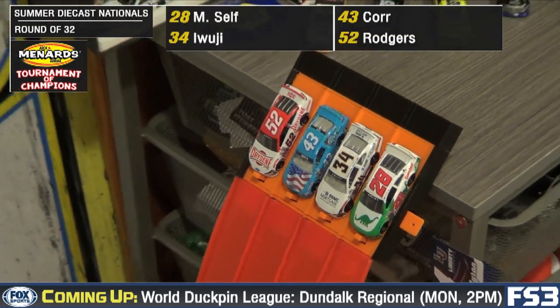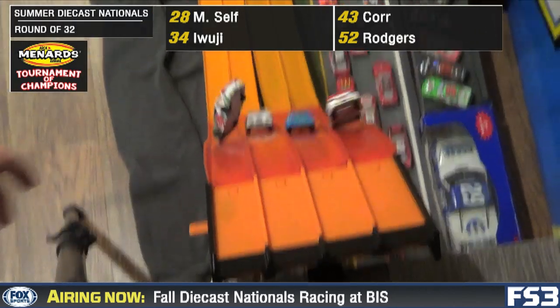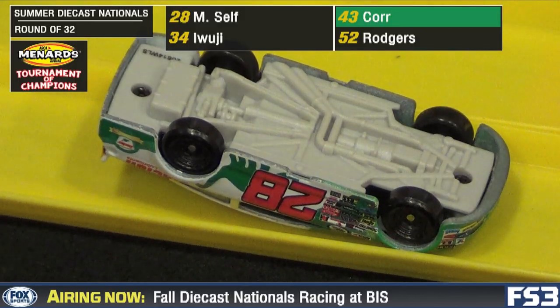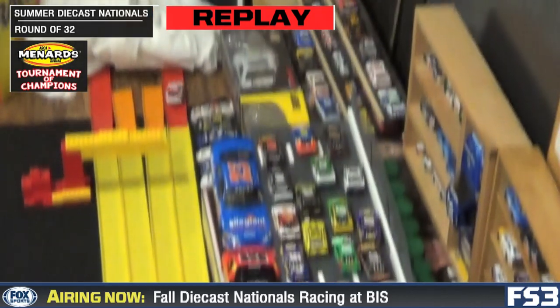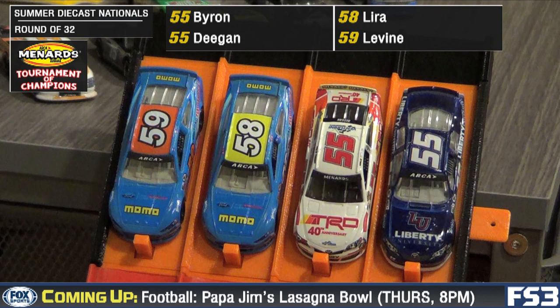Next up, another beautiful foursome: it's Michael Self, Jesse Awuji, Sean Core, and Will Rogers. Away they go. Oh, trouble early for Self. Sean Core will take the win, and Michael Self ended up on his lid — upside down early. Will Rogers also getting airborne, but he managed to save it, get back down on all four.